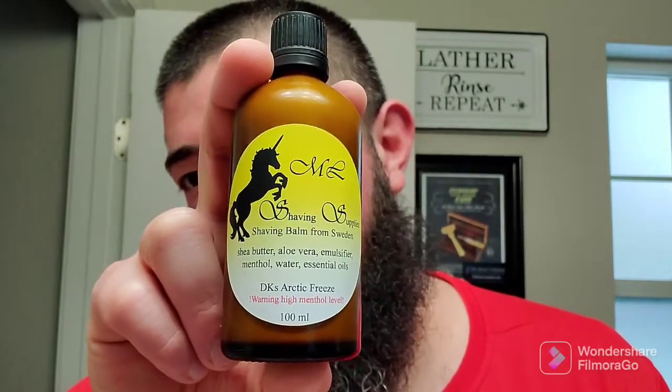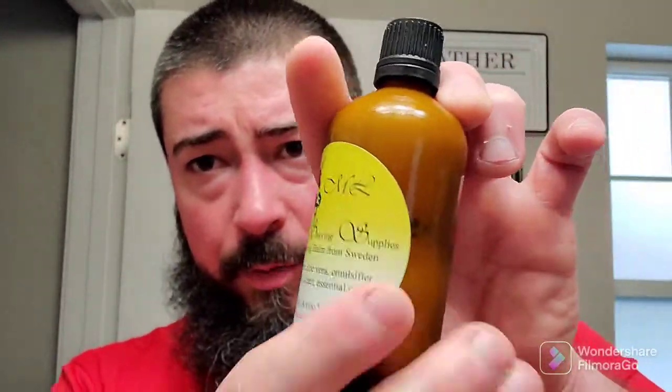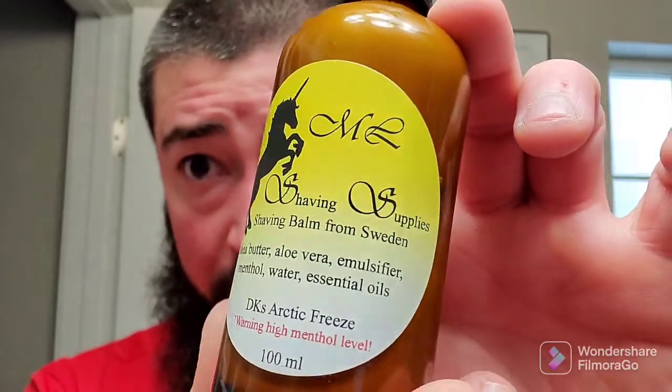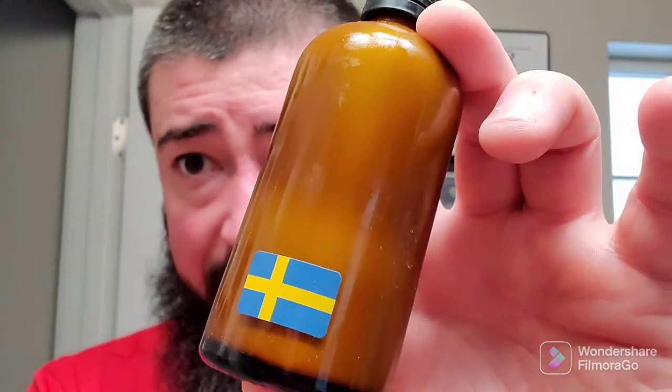Maddie Lindholm Shaving Supplies Shaving Balm from Sweden, with shea butter, aloe vera, emulsifier. This one has menthol water and essential oils. And this is, of course, in the DK's Arctic Freeze warning — high menthol level. Very, very nice. Has a waterproof label with no bubbles or anything underneath it, so very well applied. It also has the Swedish flag on the back as per usual.